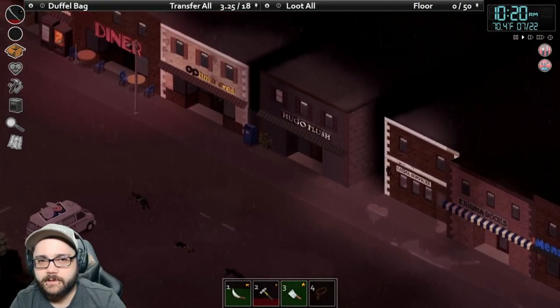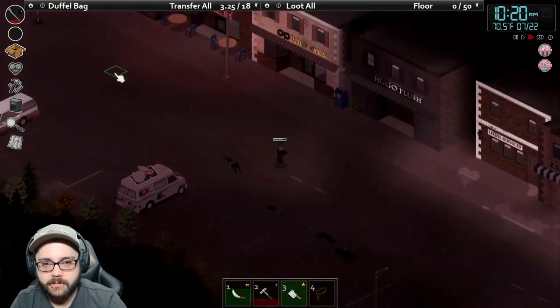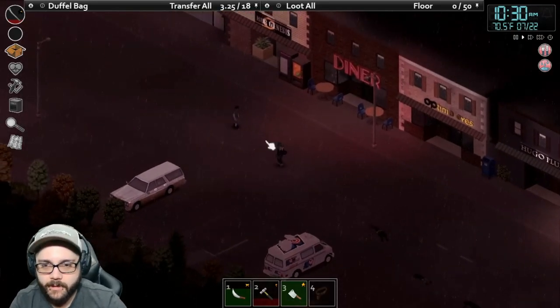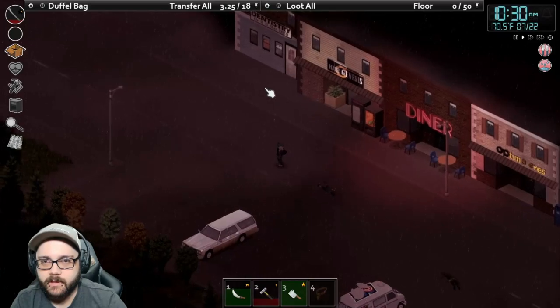Legal services, Hugo Plush, diner, ice store, or an optometrist. Looking for a hardware store or a market, because often times the markets will have nails.